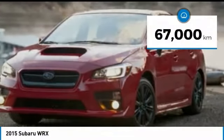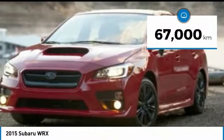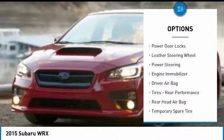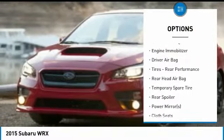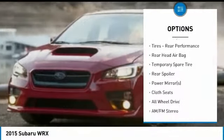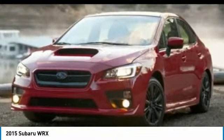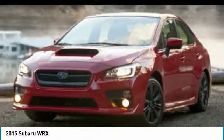This vehicle has less than 70,000 kilometers. Here are some of this vehicle's great options: all-wheel drive, anti-lock braking system, backup camera, keyless entry, traction control, stability control, Bluetooth, leather wrapped steering wheel, power steering, driver airbag.